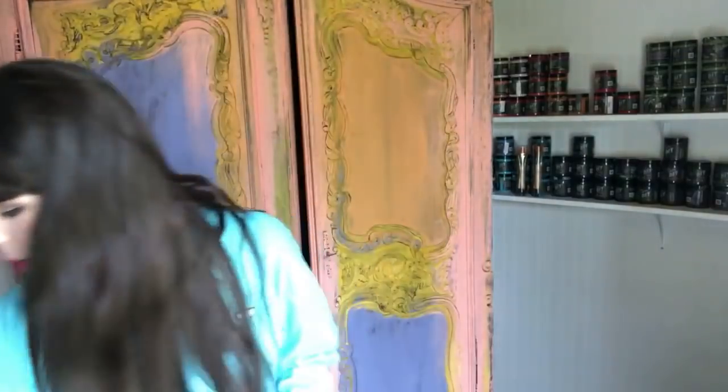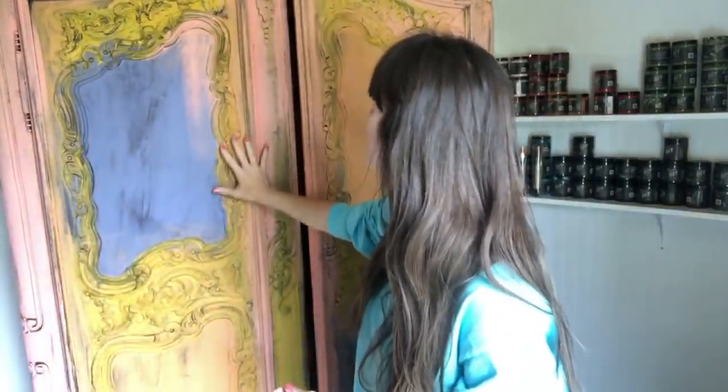I've got a stepladder with me today because I cannot even reach the top of this piece. I've already done all four colors — the entire piece is covered with at least a base coat. Now I'm coming in with carnival red. It's DIY's orangey red. We have marquee and we have carnival red; this one has the most orange in it, marquee is more of a blue red.